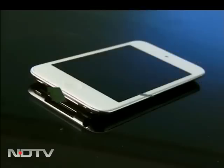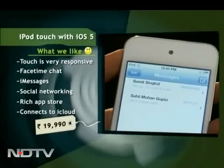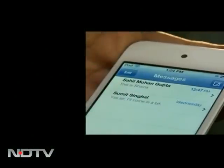We also managed to lay our hands on the new iPod Touch that runs on iOS 5. It packs in features like iMessage and FaceTime chat — that certainly is more than music to the ears. Its multi-touch is easy and intuitive. You can do FaceTime chat and video calling on it. It has iMessages so you can send messages to fellow Apple users, and you can also do group messaging.